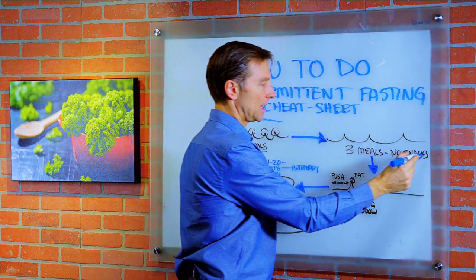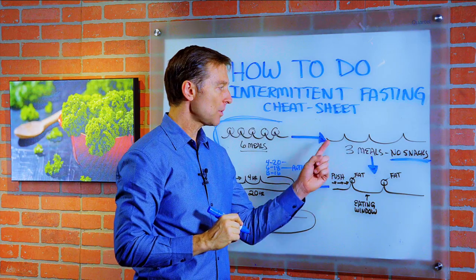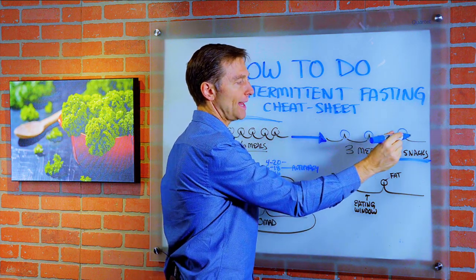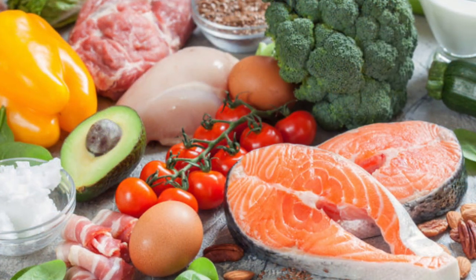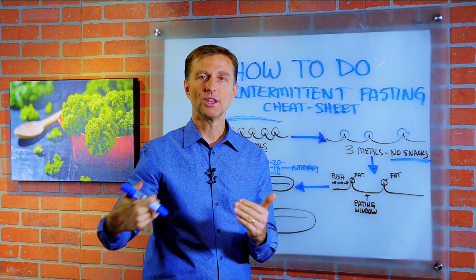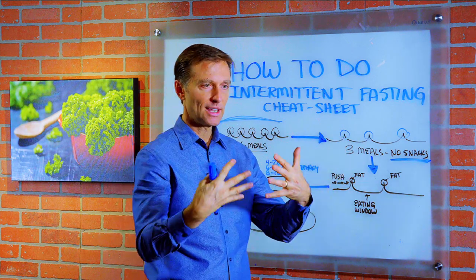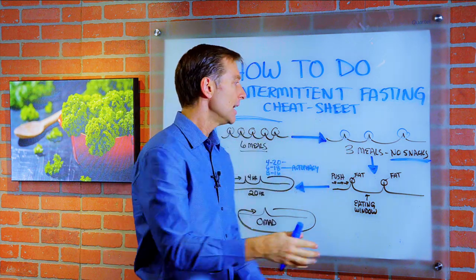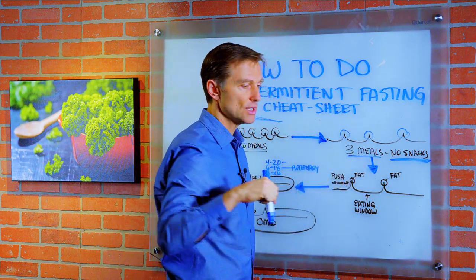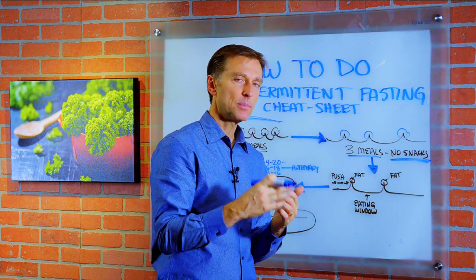The first step is to do three meals a day, no snacks. At this point we want to eat correctly, and what I'm going to recommend is something called healthy ketosis. If you click down below, I have a video that allows you to download an acceptable food list so you can find out what you should eat on this program, because you want to combine intermittent fasting with healthy ketosis together. Three meals — and when you eat this certain way it's going to make it easier.